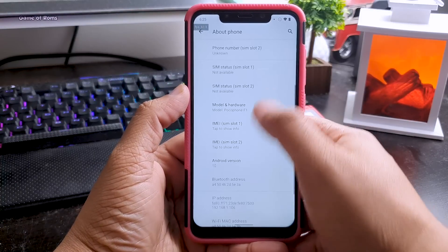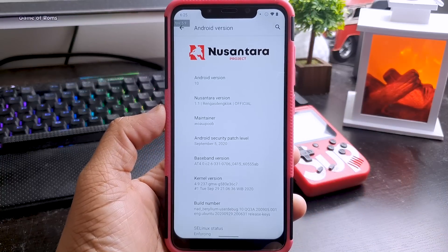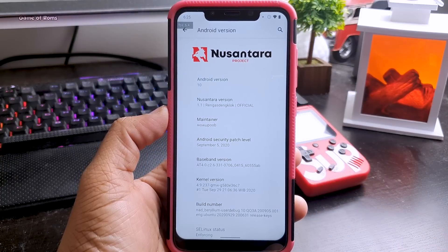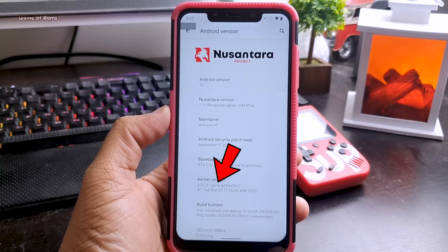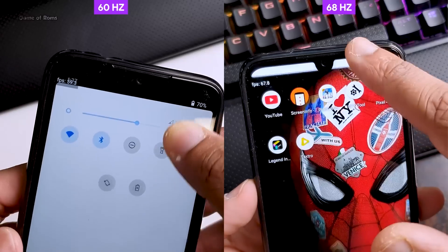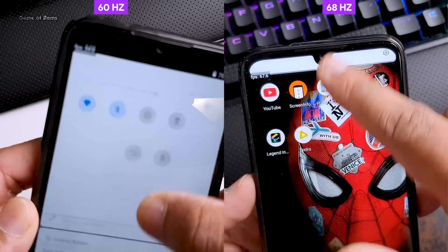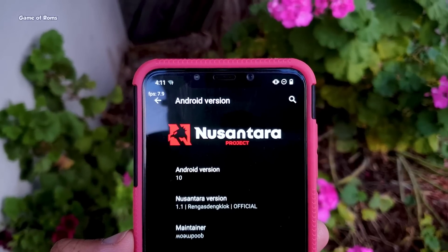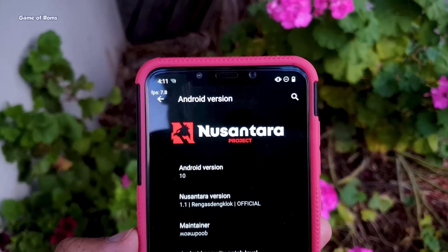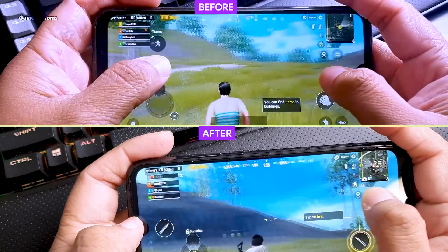This is Nusantara OS 1.1 — it's an official build with the latest security patch of 5th September and a dedicated gaming custom kernel. You can keep this kernel or upgrade to a 68 fps kernel. I'll drop that video in the i-button. The 68 fps kernel and this ROM are a deadly combination — when both come together you get amazing performance and very good battery life.